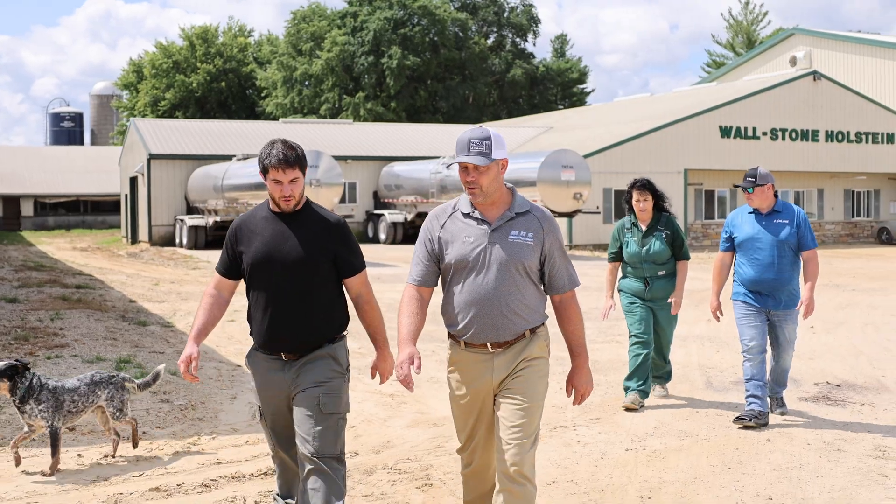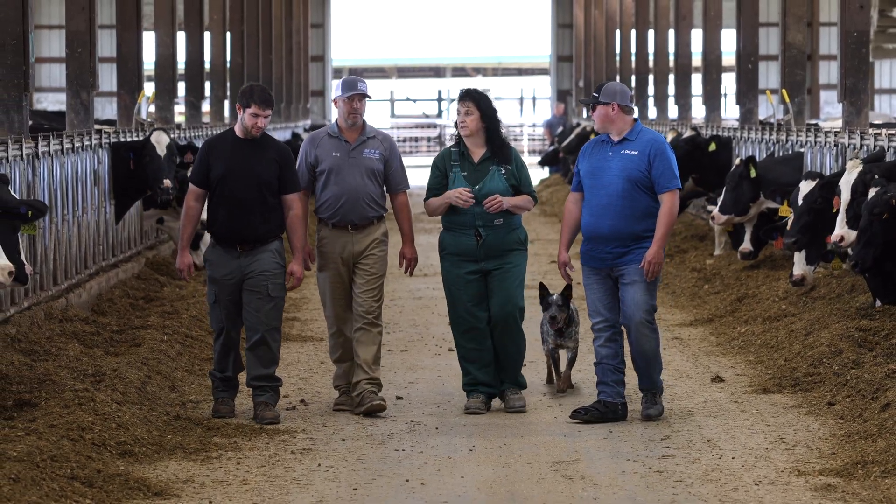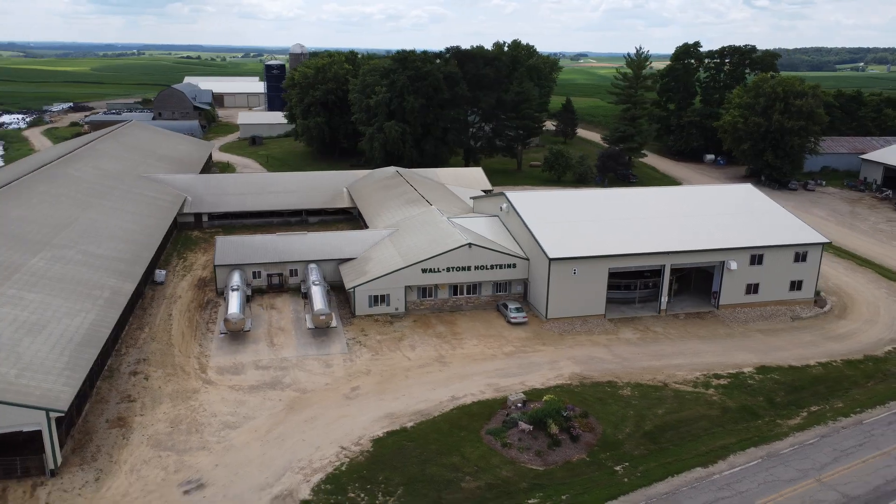I'm William Walser. I'm a partner here at Wallstone Holsteins. I graduated from the University of Wisconsin-Madison in 2017 with a degree in Dairy Science and an Ag Business Management Certificate. My name is Ann Marie Elwing. We're at DeSoto, Wisconsin. The farm's name is Wallstone Holsteins.